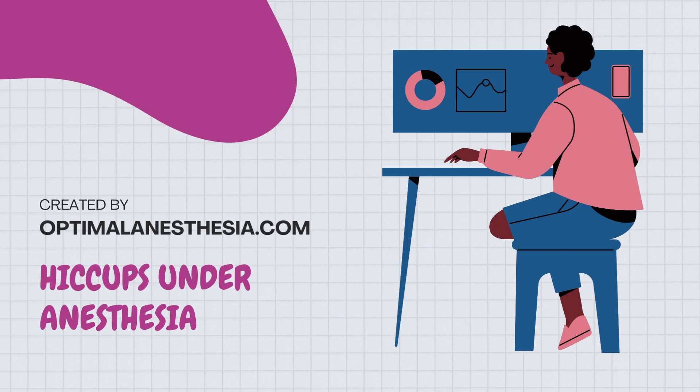Hello, and thank you for visiting Optimal Anesthesia, where all the secrets of anesthesia will finally be revealed. We'll be discussing an interesting issue today: hiccups when under anesthesia. The question arises — hiccups during surgery? There's more to this hiccup tale than meets the eye.